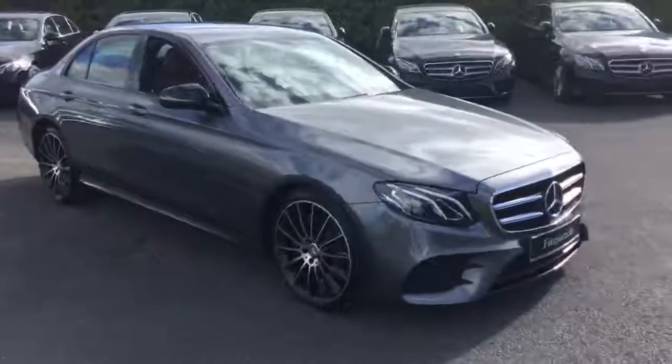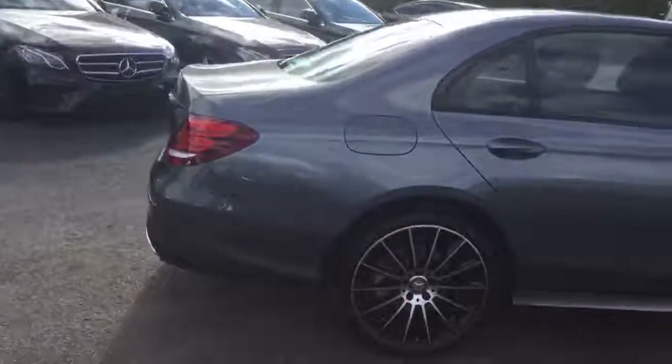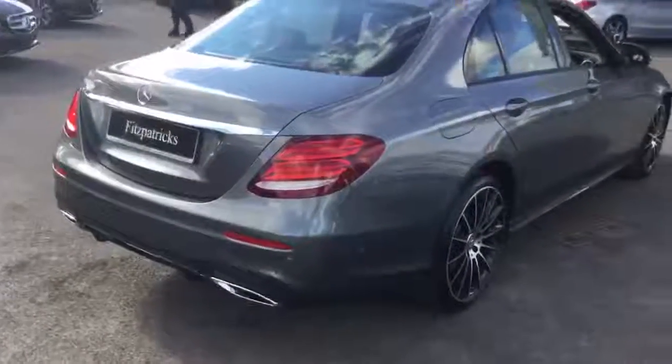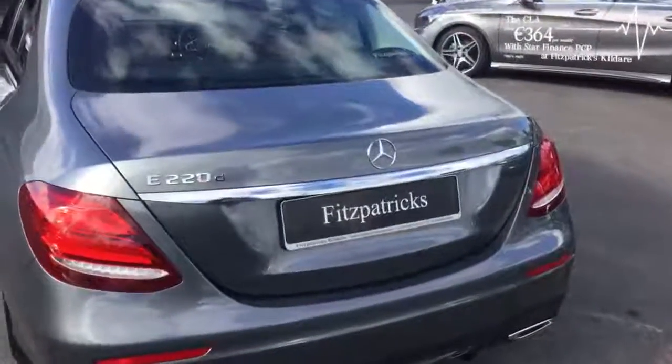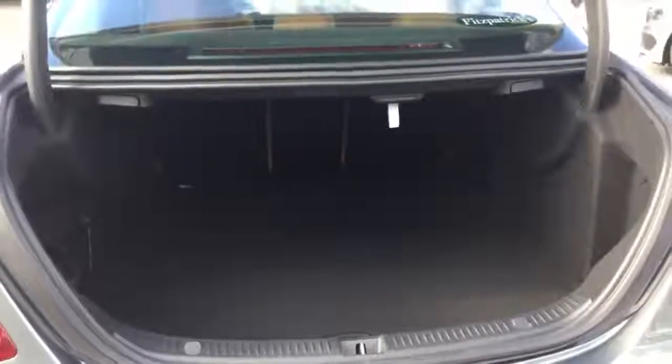Being the new model E-Class, it comes with a host of extras as standard. Boot space is very generous, as you can see — plenty of storage. And one of the nice features with the new E-Class is the split folding rear seat, which comes as standard in this model.